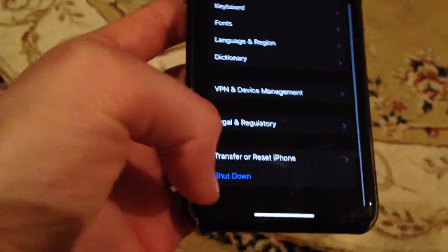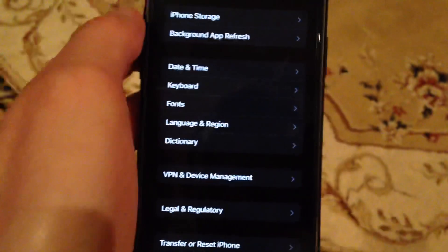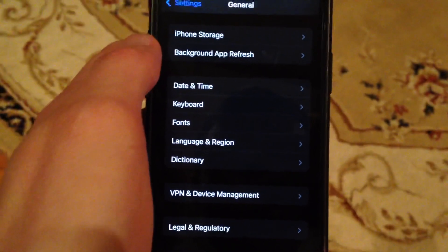If that doesn't help, go to General, scroll down, tap on Shutdown, slide the power off, wait a second, and power your phone on again. Just simply restart your phone.